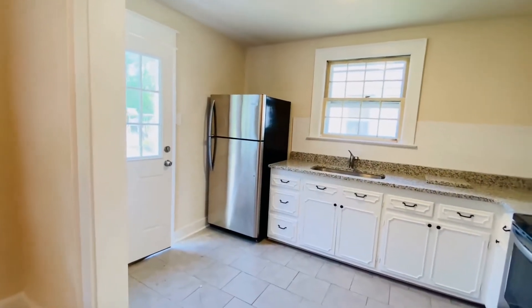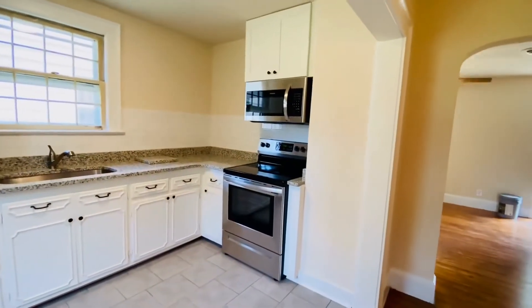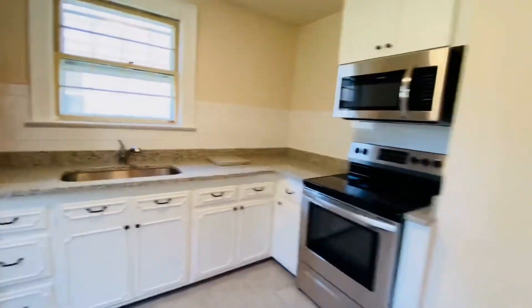Beautiful kitchen with stainless appliances and granite countertops, built-in microwave, and glass top stove.